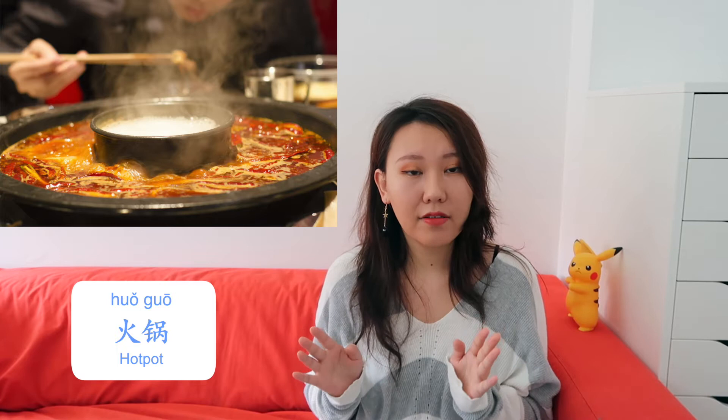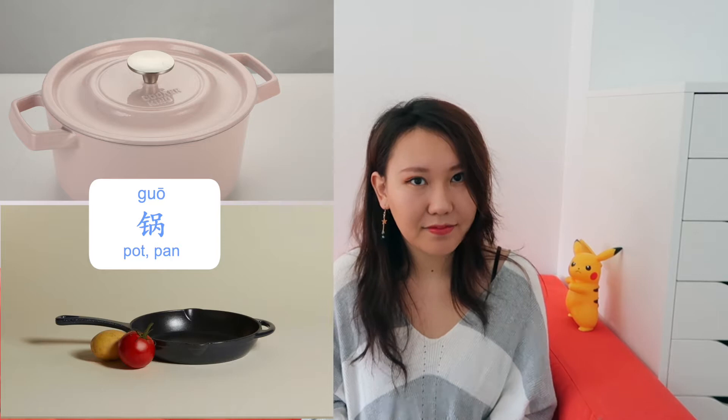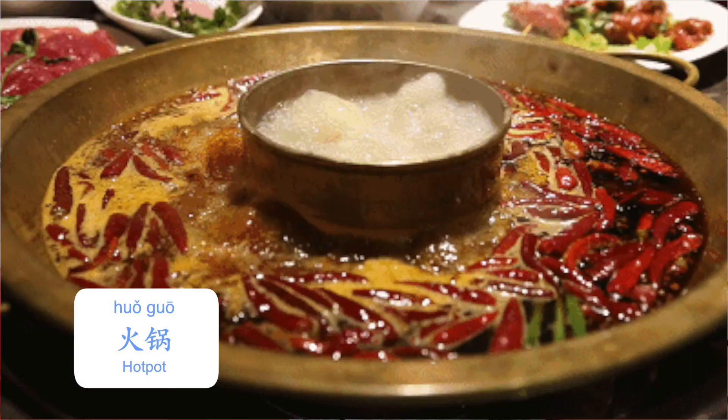It's no doubt the most famous meal that everyone likes. Hot pot, 火锅. 火 means fire, 锅 means pot or pan. From the translation, you might think that hot pot is a spicy meal. But no, it originally just means a burning pot, because 火 means fire.